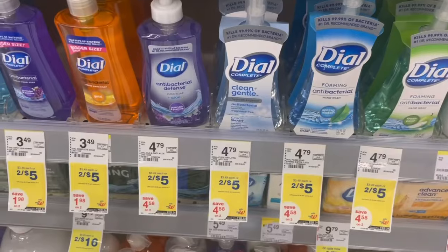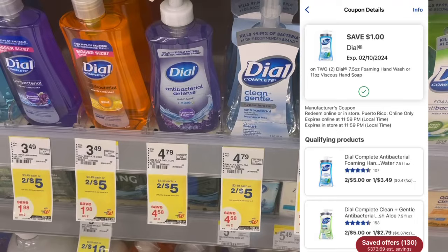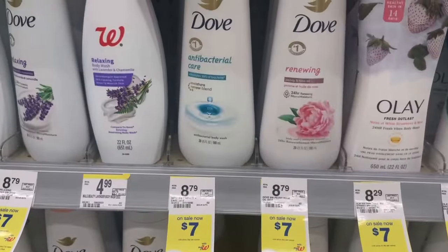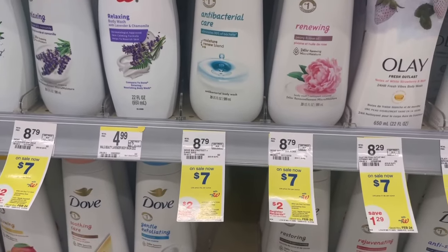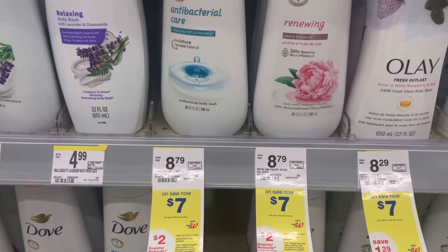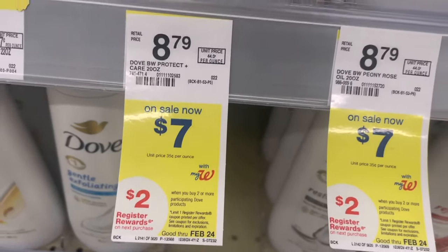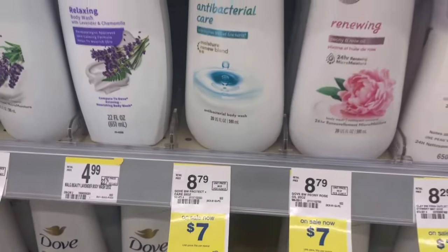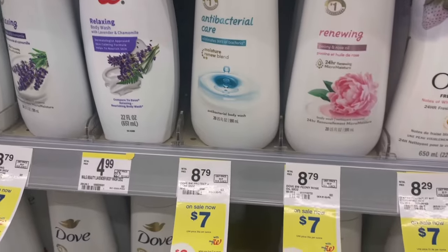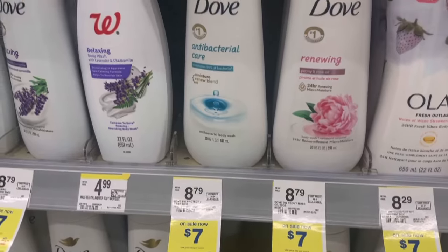This week the Dial Hand Soap is on sale two for $5. We have a $1 off two digital, so you'll pay $4 for the two — just $2 each — and you can pay with Walgreens cash. We also have a decent deal on the Dove Body Wash. Not a stock-up price for me, but if you use it, grab two. They're on sale for $7 each, and when you buy two you get a $2 register reward. Total for two is $14; with the $7 off two digital you pay $7, then get that $2 register reward back — making it $5 for two or $2.50 each.